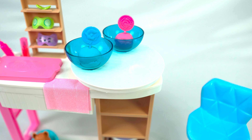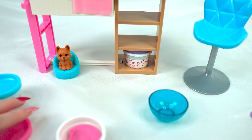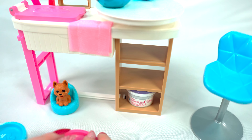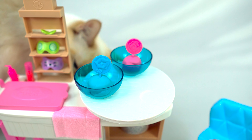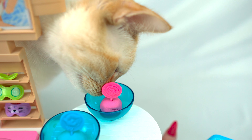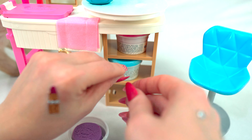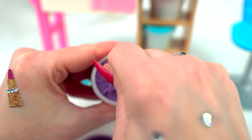Hello everyone! I am so excited to play with this Barbie set today — it's Barbie Spa Day. I know I could use a spa day, and even Barbie needs one sometimes. We are going to give her a face mask, do all kinds of spa stuff, and have a really good time. I'm so excited to get this open and relax. I'm gonna get it set up — I'll be right back.